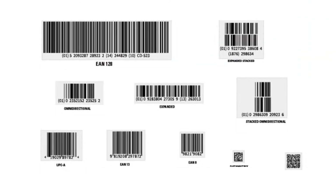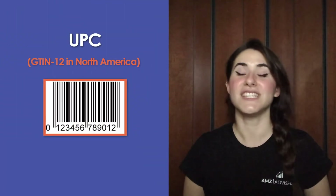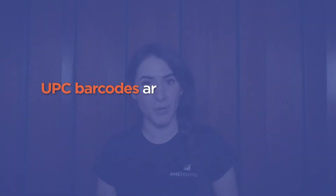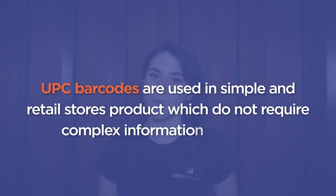There are different types of GTINs, and they vary depending on the marketplace or products. You have UPC, EAN, JAN, ISBN, ITF-14, and GTIN-14, and they are classified by region. UPC in North America, GTIN-12, is a 12-digit number. 8-digit UPC-E codes should be converted to 12-digit UPC codes. UPC barcodes are used in simple and retail store products which do not require complex information encoding.